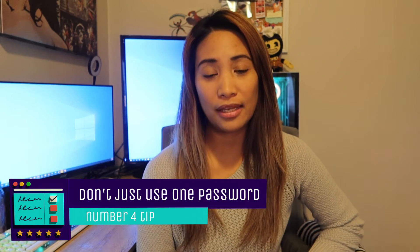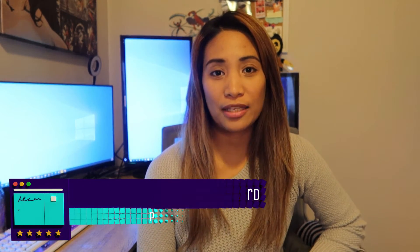Next tip — I know this is going to be a hard one because we have a lot of user accounts — but please don't use just one password for everything. If a hacker cracks your password and logs into one account, they could try it on all of your other accounts too, and all of them could be accessed. It's very dangerous.